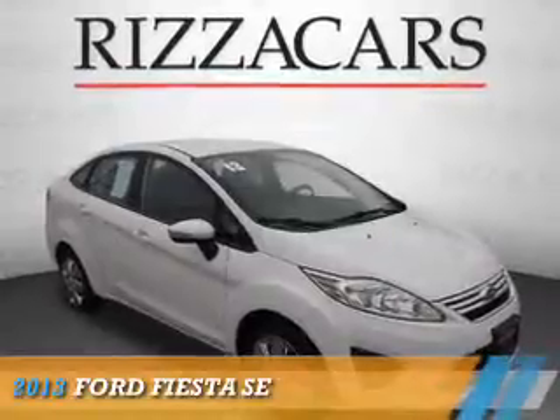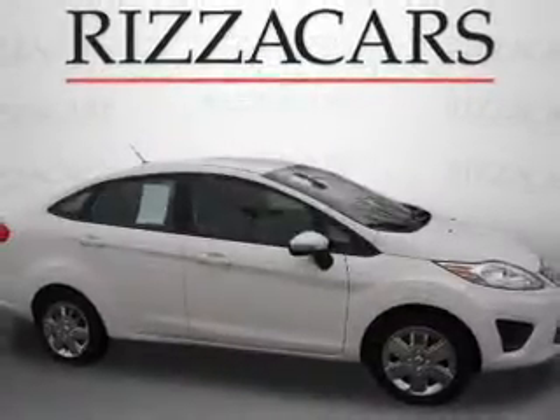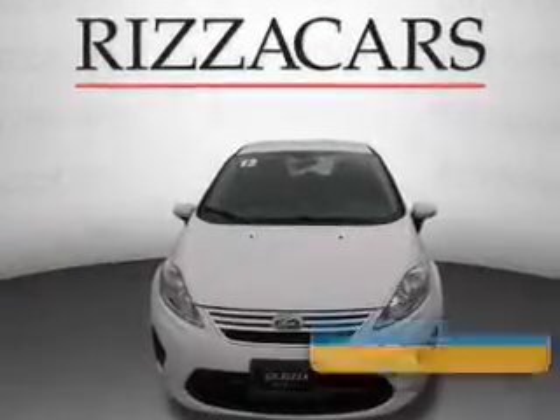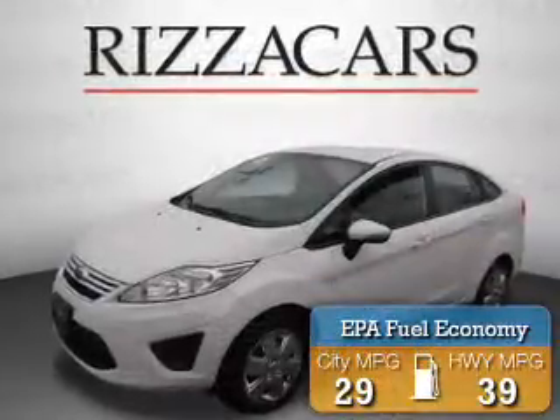Presenting the 2013 Ford Fiesta. It's powered by front-wheel drive, a 1.6-liter four-cylinder engine, and an automatic transmission. Great fuel efficiency saves you money by requiring fewer trips to the gas station.